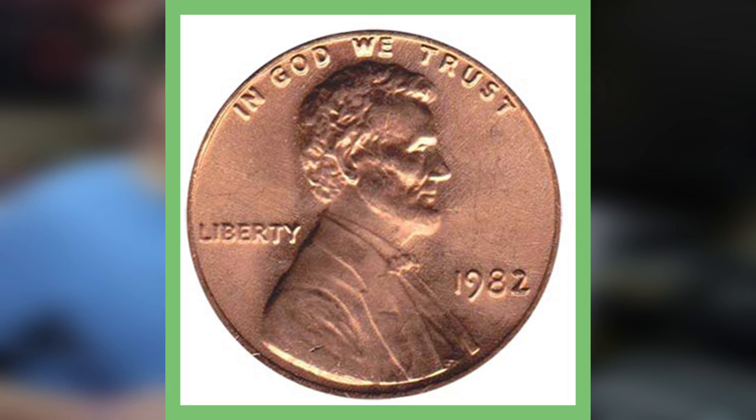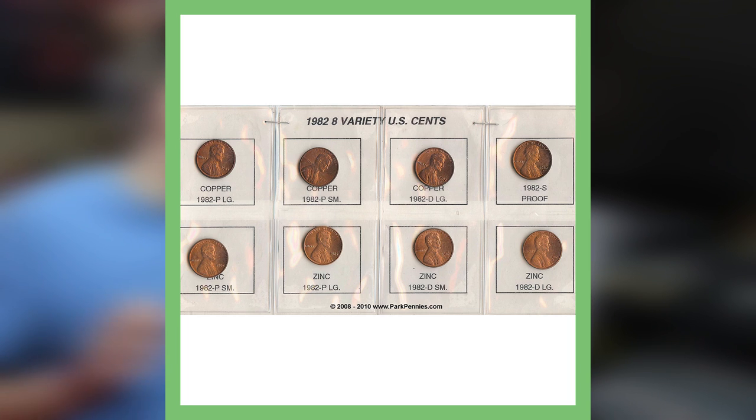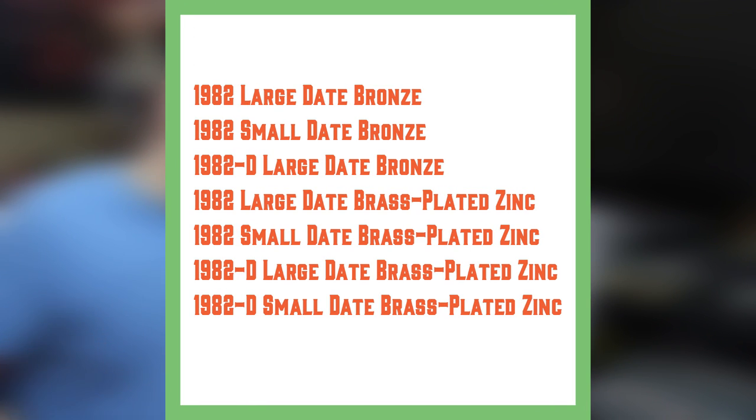Here is a 1982 large date copper just to show you guys the difference. These sometimes do get difficult to spot, so just save all your 1982 pennies and when you have extra time go through and search for them. These next pictures are examples of copper and zinc pennies in 1982.